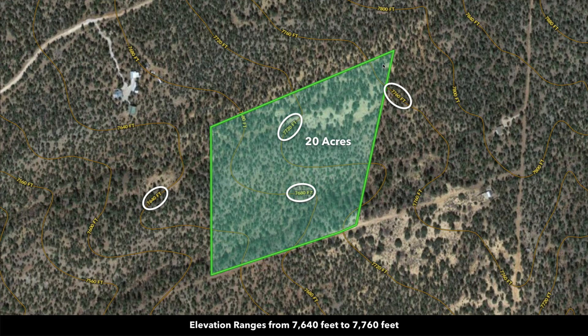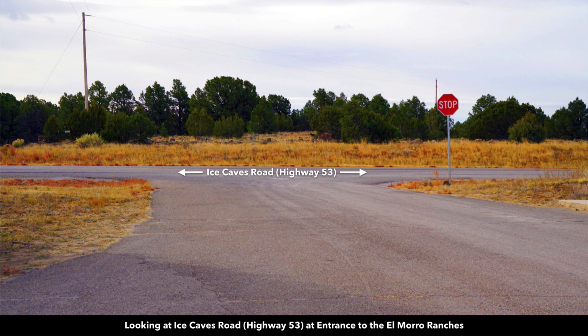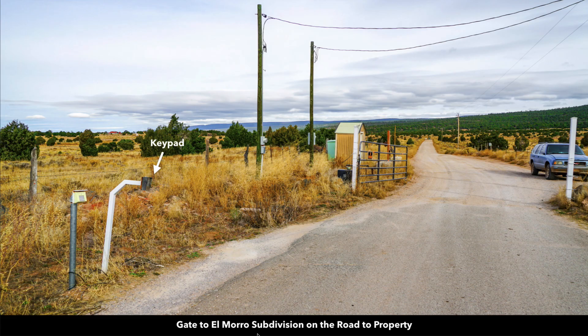Here's a contour map showing the elevation. The peak elevation is roughly around 7,760 feet, and down here you're about 7,640 feet along the southwest portion. The parcel is only three miles from the paved State Highway 53 to the south. You can see where the entrance to the subdivision is right here, and then you just take this road up to the property. This is the paved State Highway 53 looking south from the entrance to the subdivision, and from that same spot, this is looking north into the subdivision.